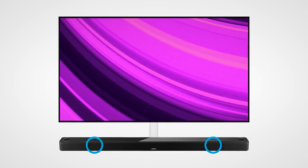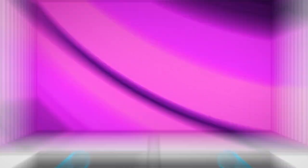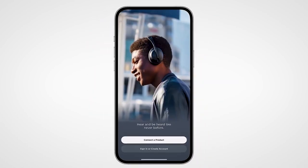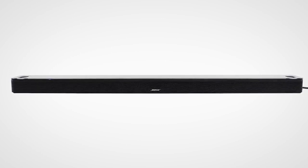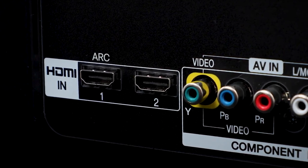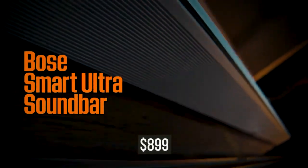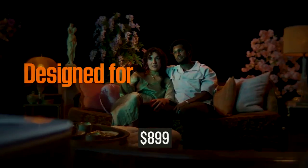With six transducers, including two custom-engineered upward-firing dipole speakers, your room is filled with sound from every direction. It can control the entertainment panel and access information using your voice with Amazon Alexa and Google Assistant. Just place the wireless soundbar wherever you want, or connect it to your TV with the optical audio cable and HDMI ARC cable. With all these features at the price of $819.99, you're surely getting great value for your money.